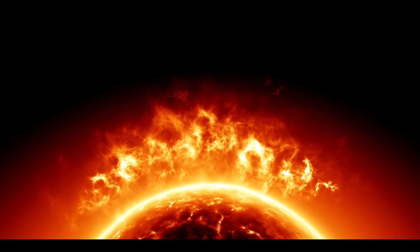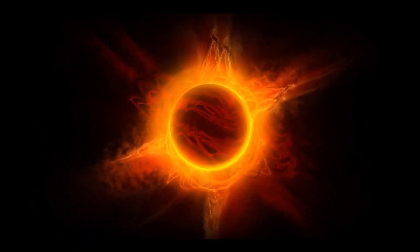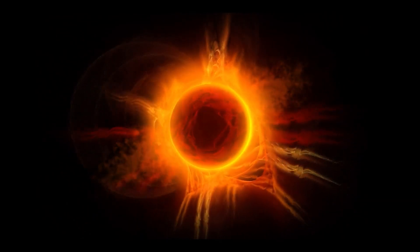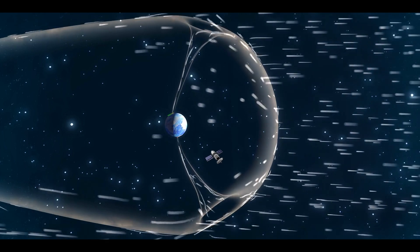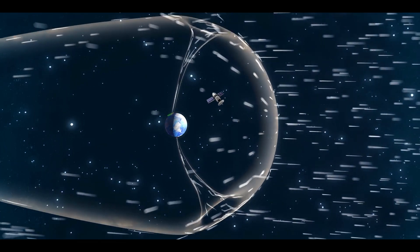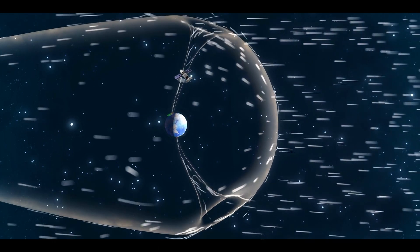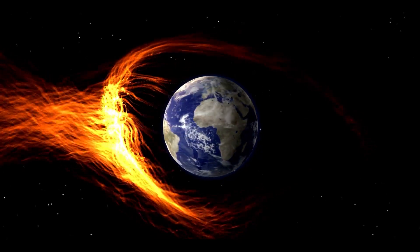The sun shoots out flares and coronal mass ejections all the time, but this was special. A far side eruption usually does not hit Earth since it is facing the opposite direction. However, this one was so intense that satellites orbiting our planet picked up particles accelerated by the shockwave that reached our corner of space because of the eruption's intensity.